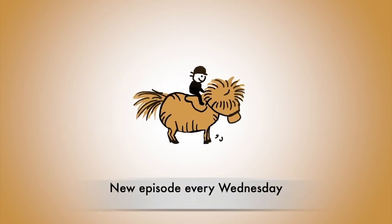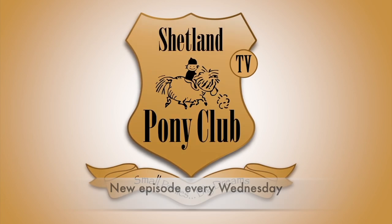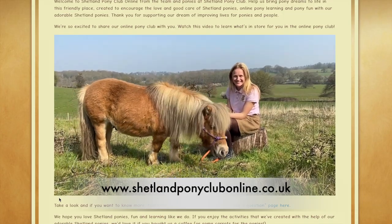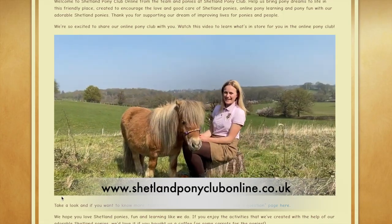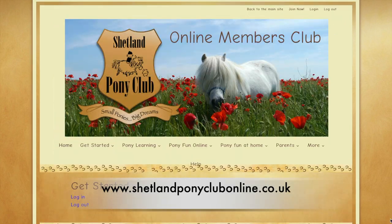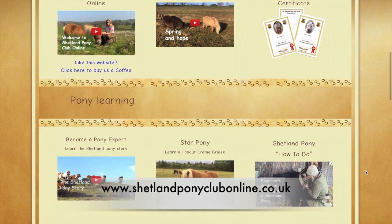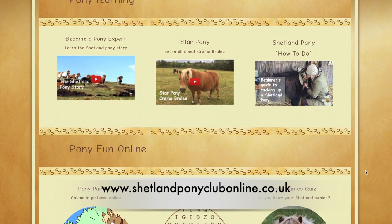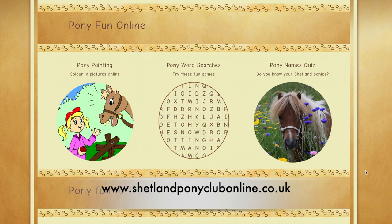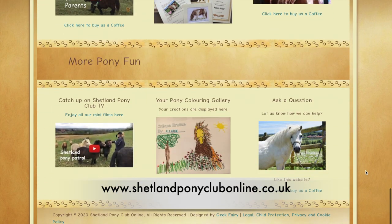Thank you for watching Shetland Pony Club TV — there's a new episode every Wednesday. We have a new and exciting Shetland Pony Club online, a place where you can have lots of pony fun at home, full of crafts, coloring, and quizzes. If you'd like to join, there's a link below this video — it's free and lots of fun! Please subscribe to our channel and join us next week for more Shetland Pony Club TV.